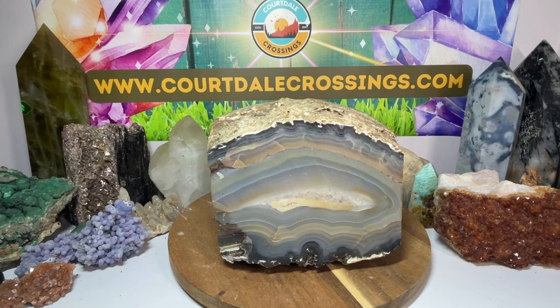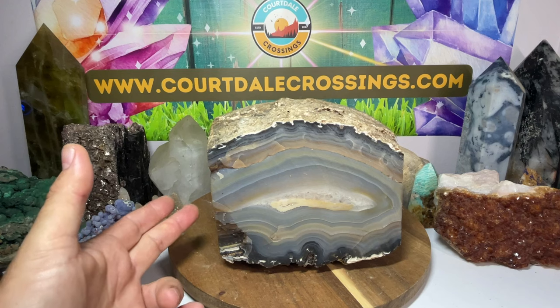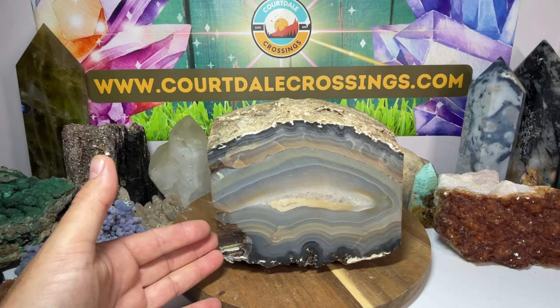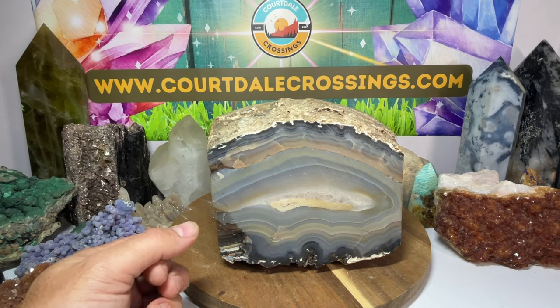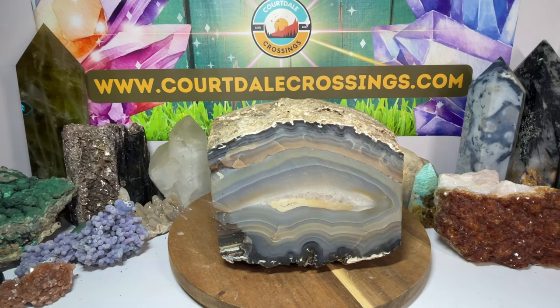Hope you enjoyed! I will start bringing back some more crystal showcase videos. I have so many cool pieces to show off that are on my shelves — I have stuff in every room of the house; it's getting a little crazy. Pretty soon I won't be able to walk! Alright, there you have it — an awesome piece of agate.